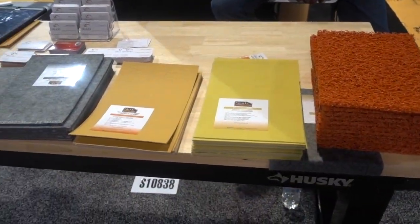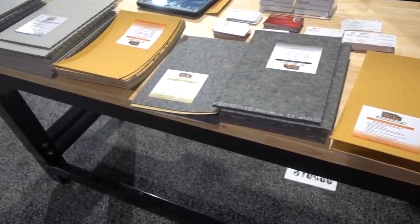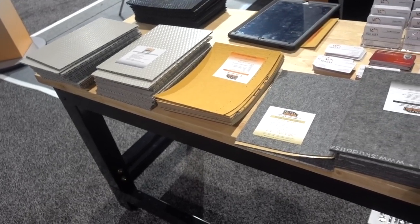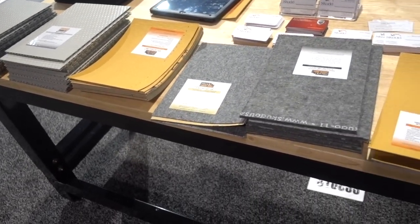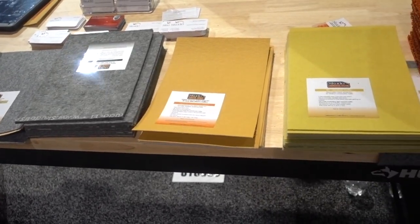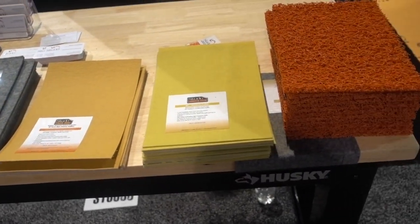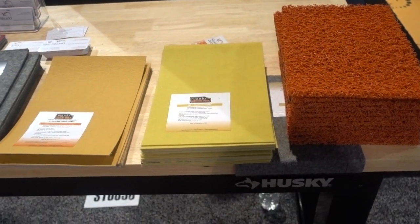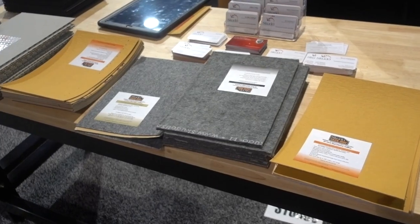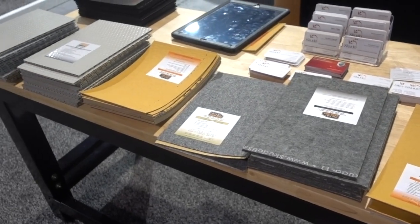I stopped here to ask what these were because they looked a little bit like carpet tiles. The gentleman explained that when you're building a big building, often the floors go in first but there's still lots of construction to do, so you need a temporary floor covering to protect the floors you already laid — and then it can go away when the building is finished.